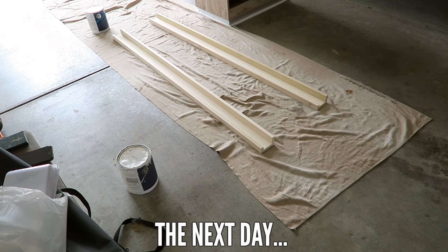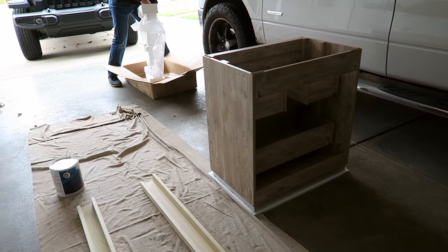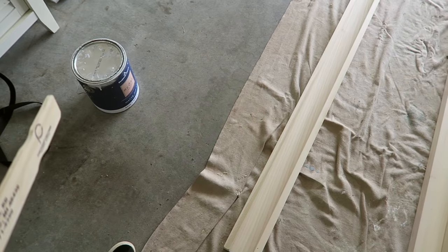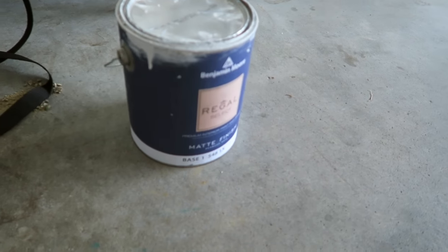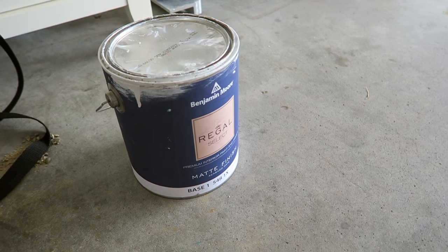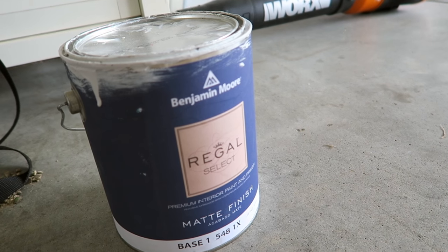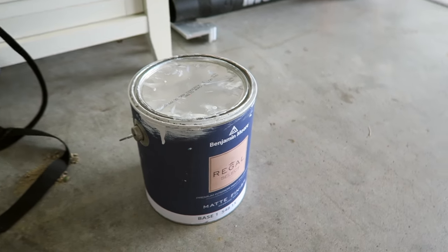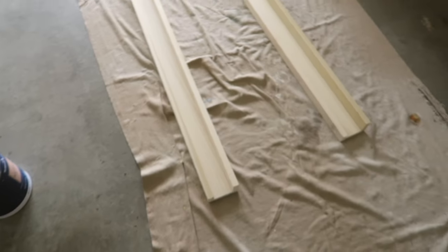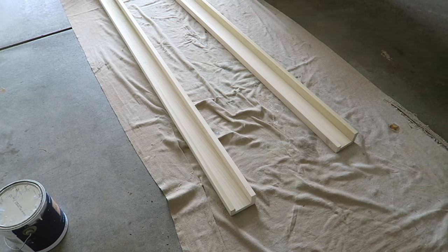I'm finishing up working on these picture ledges today while Joshua is getting stuff ready to put the sink in with my dad. I'm trying to figure out which paint to use — I was just going to use extra from when we painted our house. We did Decorator's White in a matte finish, Benjamin Moore, on all of our walls, and then the same color in a satin finish on all the trim. So I'm trying to figure out if I want to do satin or matte finish on these.